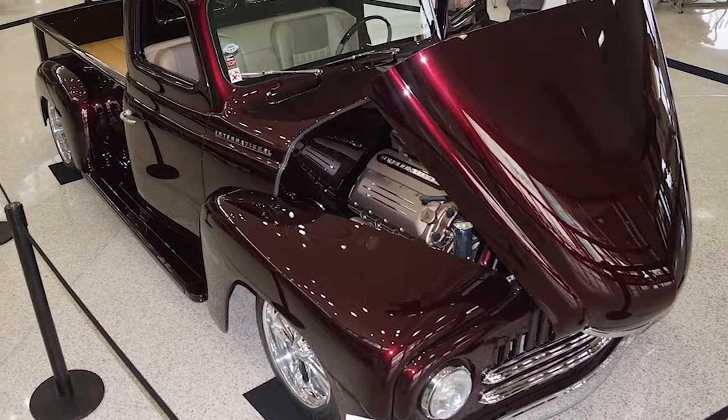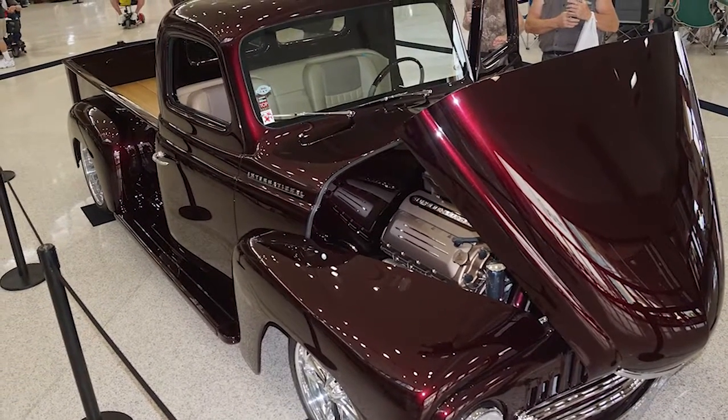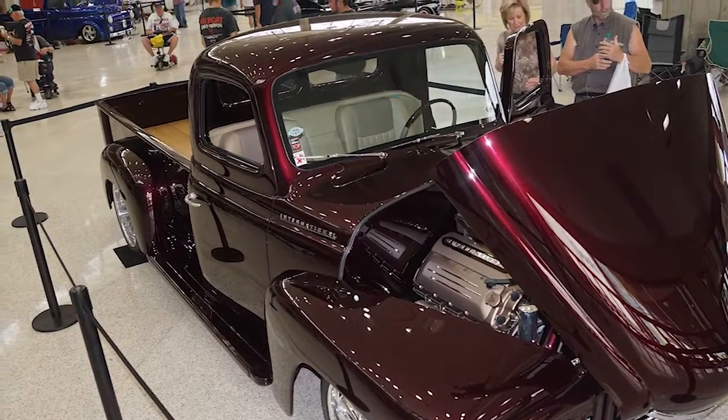My name is Ryan Korg from Korg Designs at Central PA. I have a shop called Korg Designs. This weekend we're displaying our '52 International. We built it for a client and a good friend of ours.